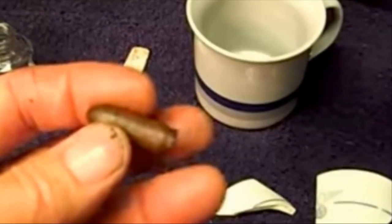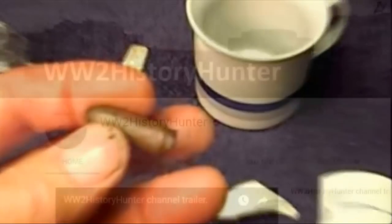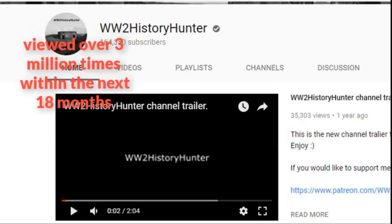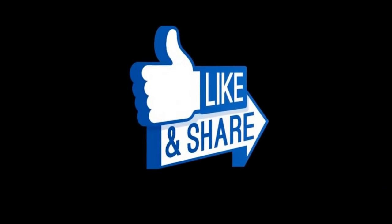WW2 History Hunter could not have been more thrilled by the outcome. He and his daughter had successfully solved the mystery of the German bunker once and for all — what an incredible discovery. His bunker video was viewed over 3 million times within the next 18 months. Who knows what other mysteries he'll solve in the years to come.